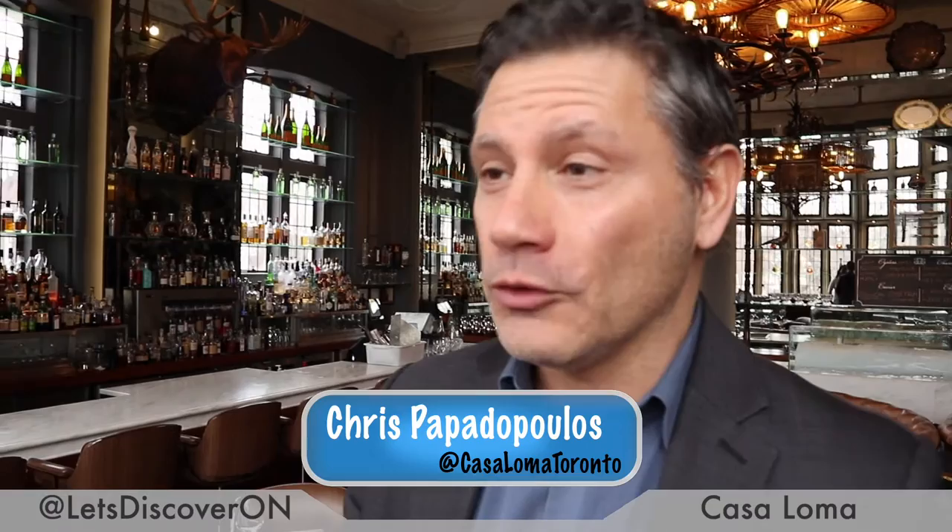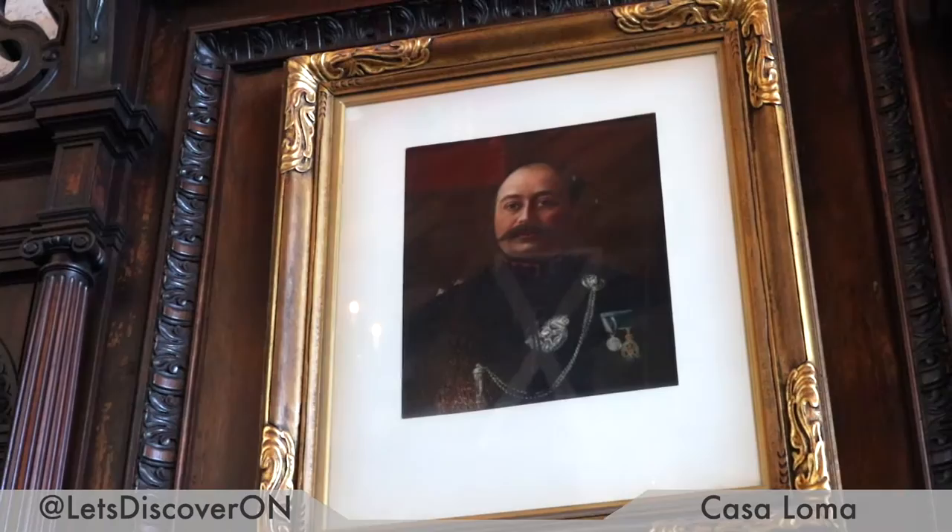Casa Loma is one of the largest residences in North America. It was completed in 1914 and was built for Sir Henry Pellett and his wife Mary Pellett.